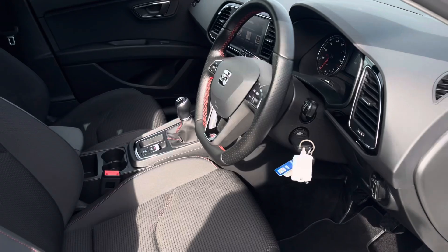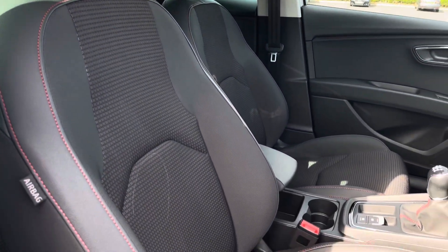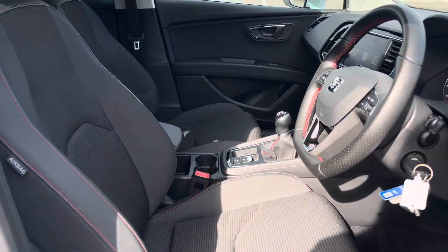Moving into the driver's side of the car now, we have the front seats which have been designed with side bolsters to provide the driver and front passenger with excellent comfort on those longer journeys.